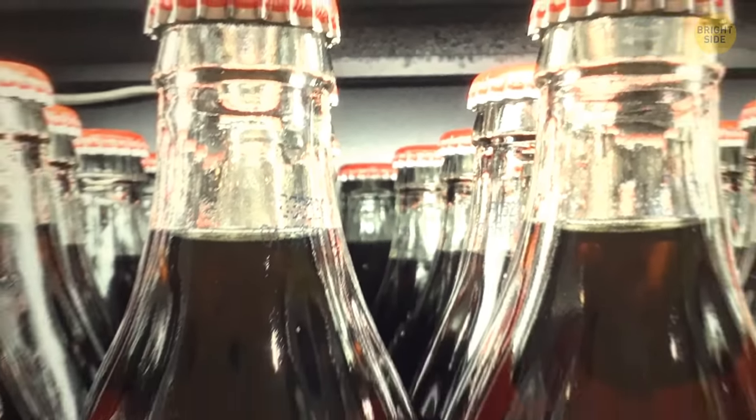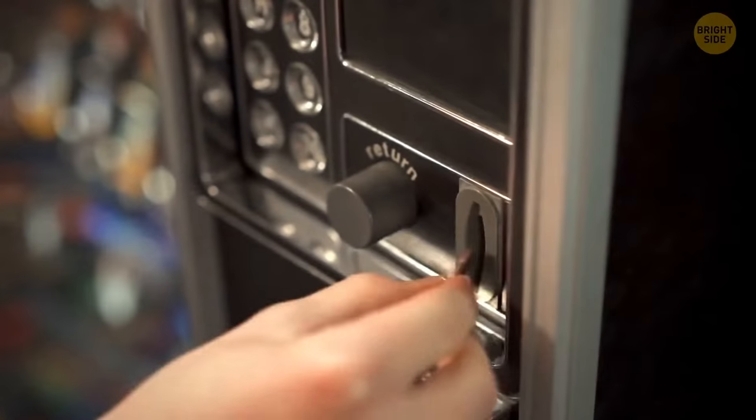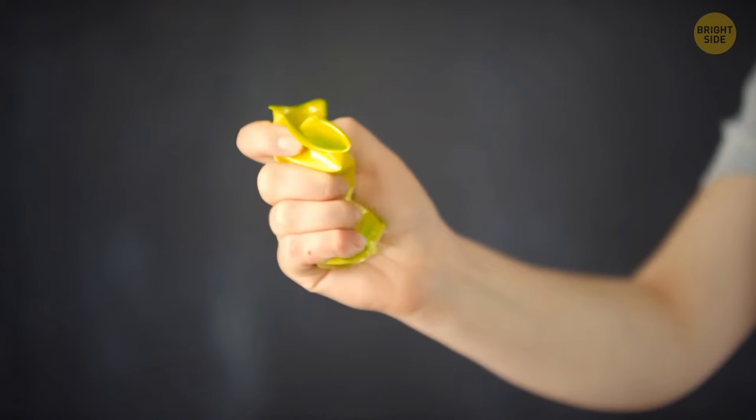It's more of a psychological effect. A glass bottle is the original way to store cola, and we probably link it to the taste. The same happens when we drink vending machine tea out of a plastic cup — we subconsciously expect it to be substandard.